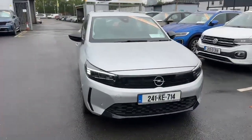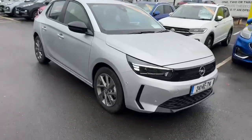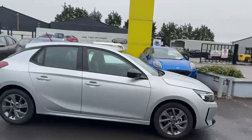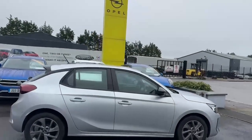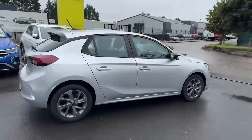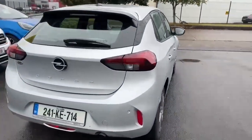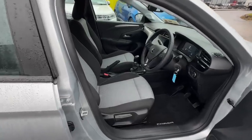Introducing the stylish and efficient 2024 Opel Corsa SC 1.2 75PS PET 5SP 4-door in grey. This hatchback boasts a range of comfort, safety and technology features, including air conditioning, Bluetooth phone, ABS and lane departure warning.